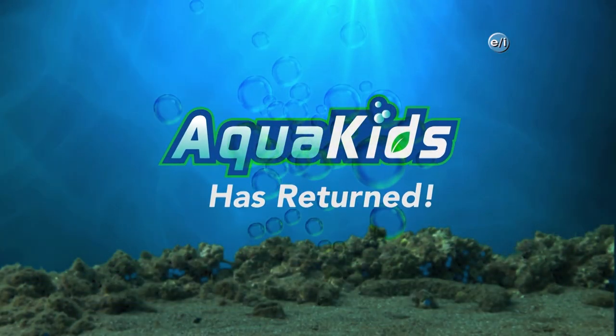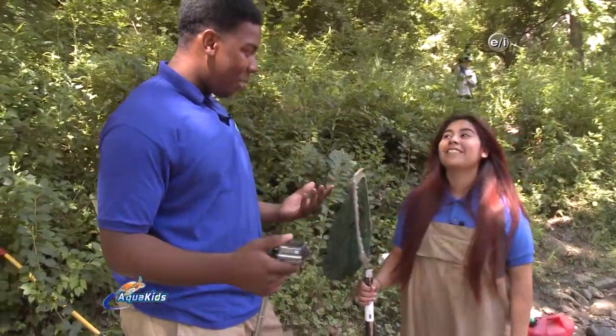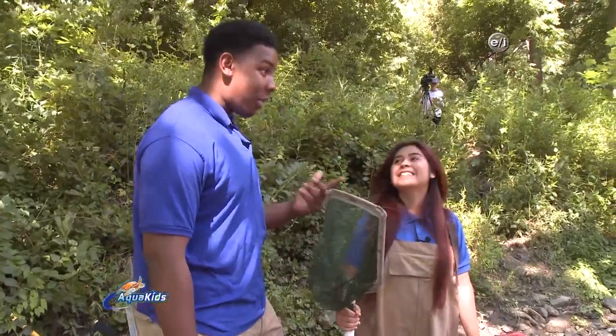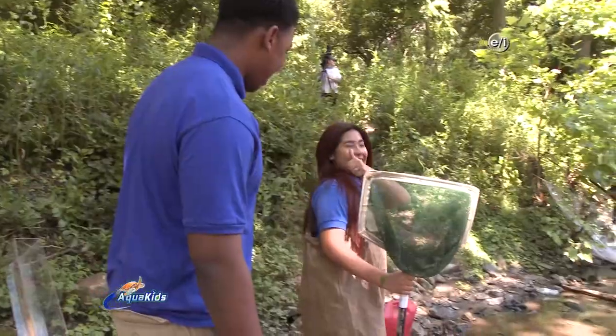Welcome back to Aqua Kids. Hey guys, welcome back. Now Rachel, I see you suited up in your waders, about to go out with them. How do you feel? What's going through your mind right now? I'm excited, but also scared I'm going to fall. Okay, don't fall. They're about to go out — I think you need to find William and go ahead out there and have fun.